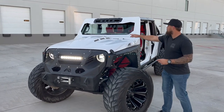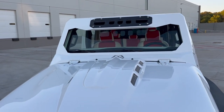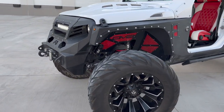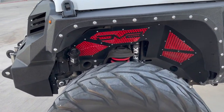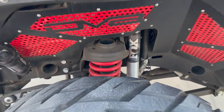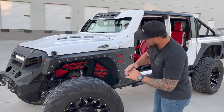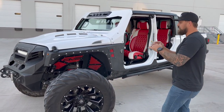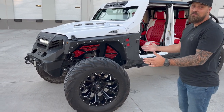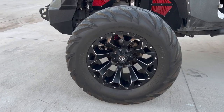It's got the custom hood with a Fab Fours windshield cowl to go with it. Rolling around here, the suspension is a four-inch custom suspension with full Fox shocks throughout the whole build, front and rear — it is just awesome. We got these custom fenders from Smitty Built alongside the DV8 inner fender liner there. I know you see them, I know you love them.